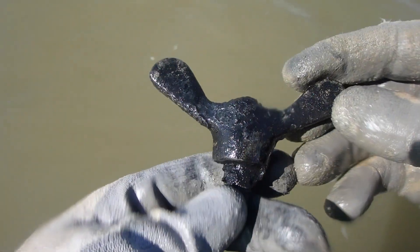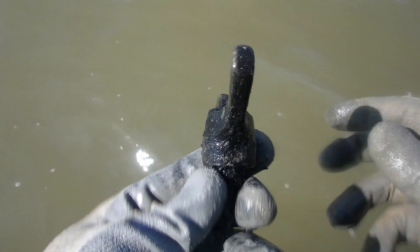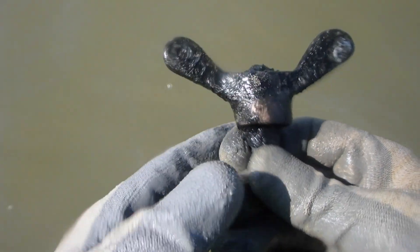Found another little interesting object here. I think this is something that you screw into a porthole, maybe — from an old ship. You can see it's completely corroded right there. That'll clean up pretty nice. That's brass — that'll clean up nice.